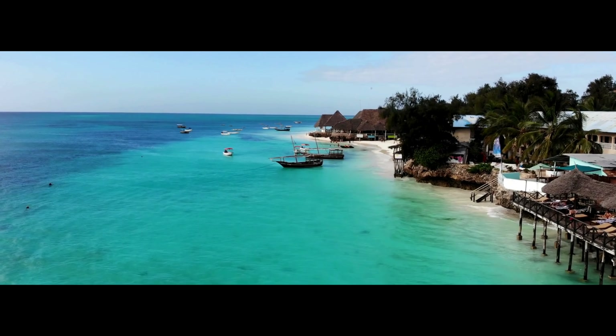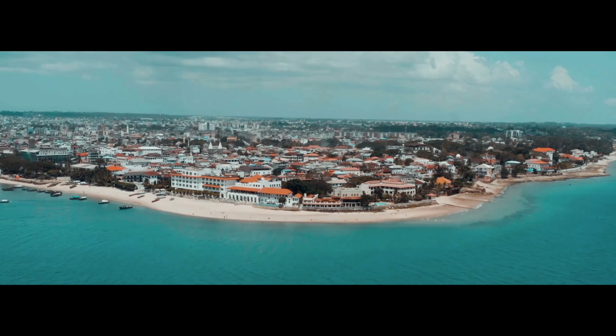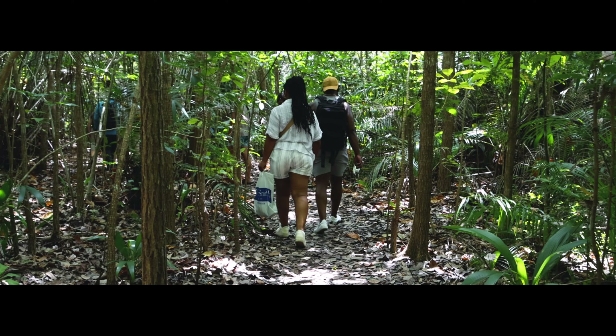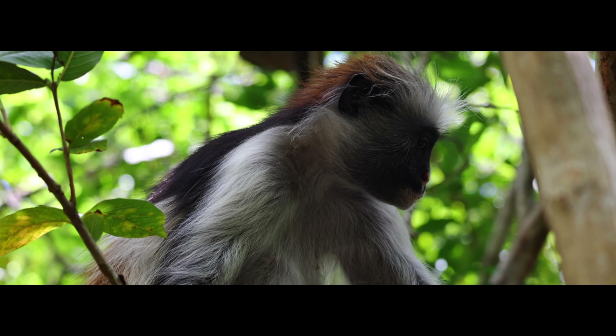The beach-fringed main island of Unguja, commonly referred to as Zanzibar Island, is home to the UNESCO World Heritage-listed Stone Town, and the Jozani Forest National Park, which is home to the rare red colobus monkey.